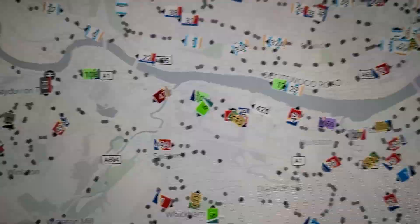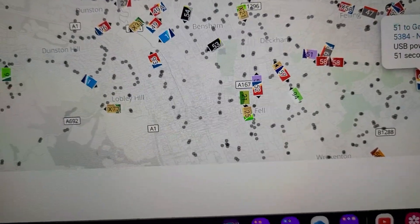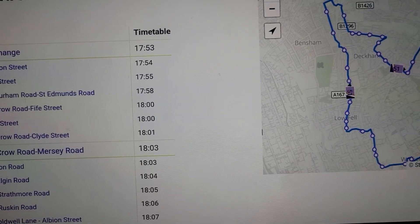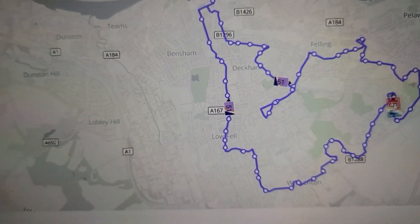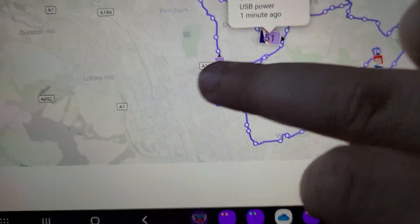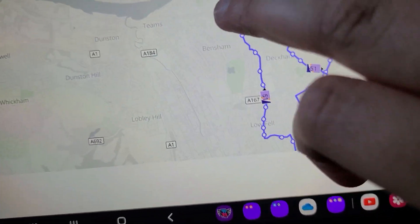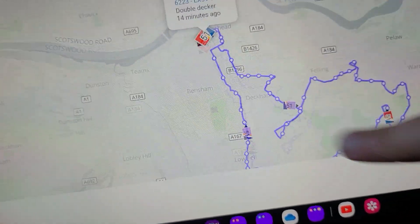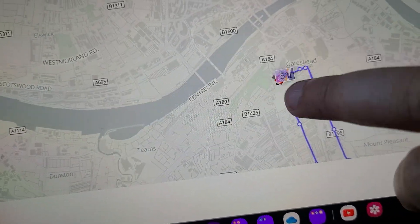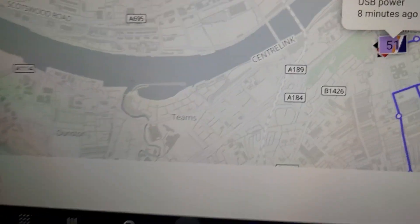Right, really quickly we'll track the 51, 52s and 56 — my local routes. 51: how many buses? Five buses — 5384, 5450, 5447, 6223, and there's one there — zoom in — 5449. Oh, somebody's old favorite.